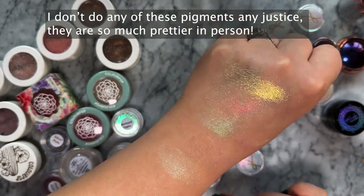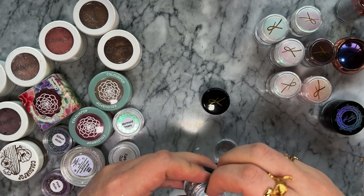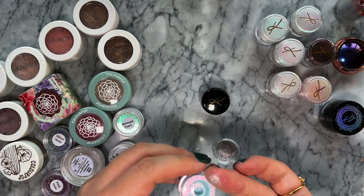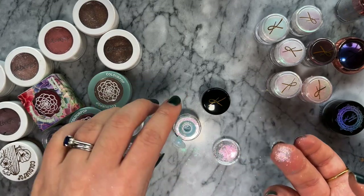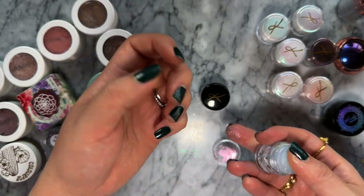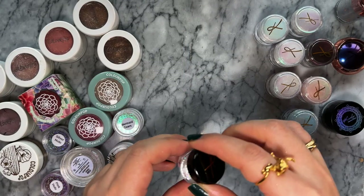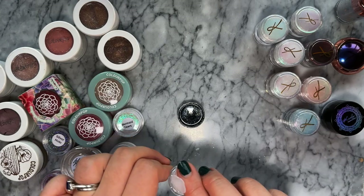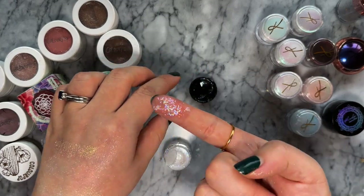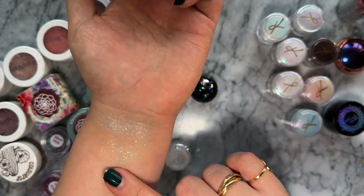Sleepy Head is my absolute favorite - it's amazing. It's got like four or five different colors in just this one little pigment. It's got blue, lilac, pink, and green. Pixie Magic is a glitter rather than a pigment - I used this in my recent short recreating Taylor's Lavender Haze video look. It's definitely chunkier but it is so, so pretty.